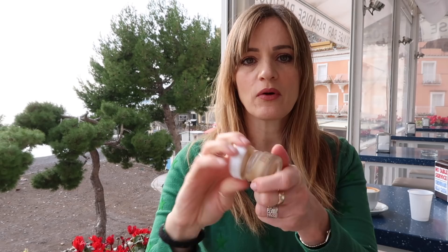Next up, this is one of my all-time favourites. It is the Nuxe Rêve de Miel Lip Balm. This I have on my bedside table. I'm always buying it and giving it to people as a gift, I force people to use it.